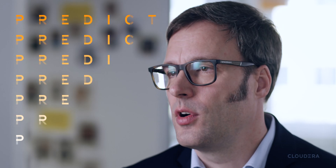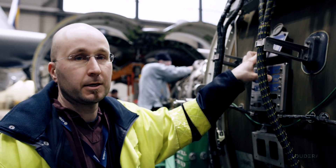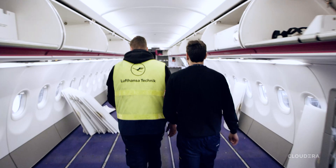It helps to predict failures and wear and tear before they actually occur. With Cloudera we can connect and analyze billions of data points. This includes snapshots of key parameters that are being streamed in real time from aircraft sensors. We use the Cloudera stack to do machine learning and to predict when components will fail.